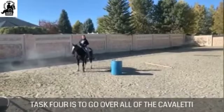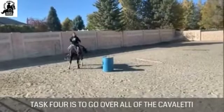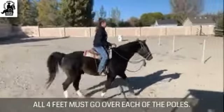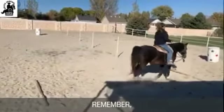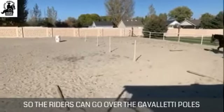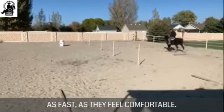Task four is to go over all of the Cavaletti poles on the ground. All four feet must go over each of the poles. Remember, this is a timed competition, so riders can go over the Cavaletti poles as fast as they feel comfortable.